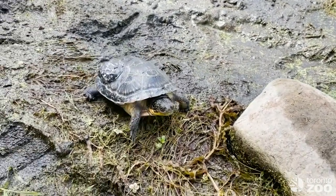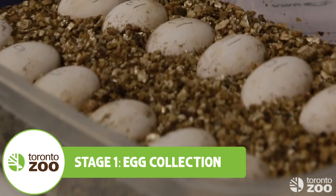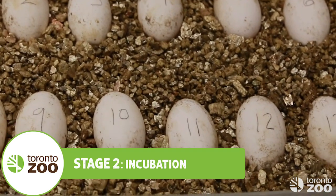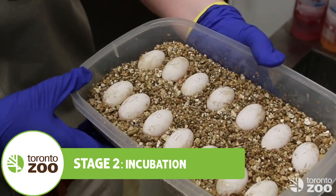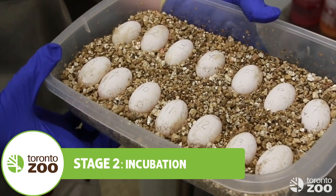But what happens before they're released? Each June, egg collection is conducted in stable source populations in Ontario. They are then in the zoo's care for the next two years to give them a head start in life. Each clutch — the name given to a group of eggs — is incubated for about two months to ensure proper development and that they're not predated by predators prior to hatching.